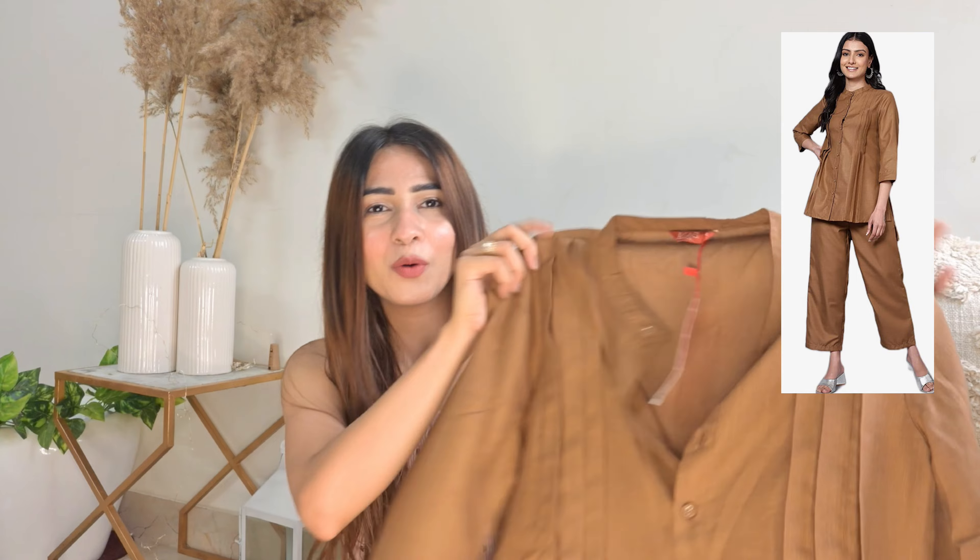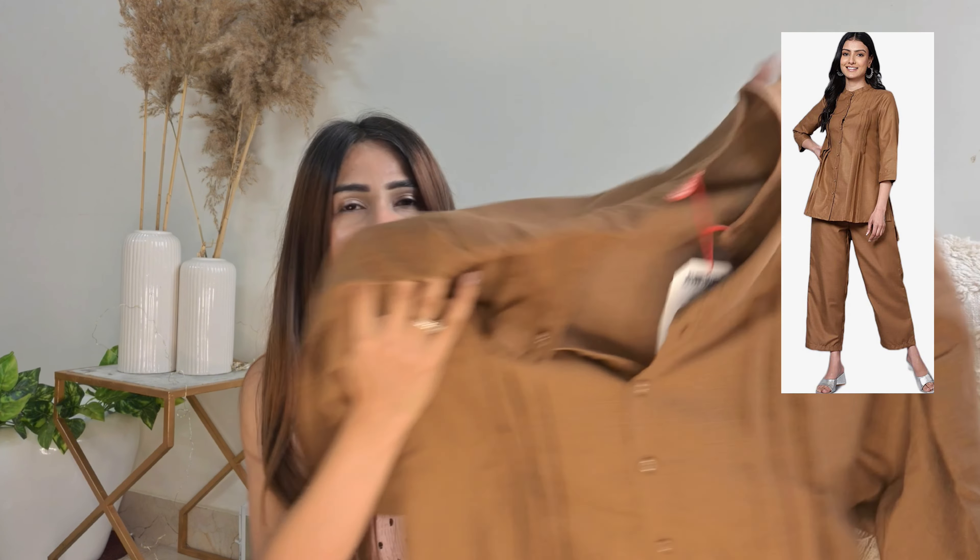Most of these outfits are from the brand Bani. I didn't know about this brand before, but when I started exploring them I really loved their collection — they're the kind of daily wear, cotton outfits. I'll show you the first one. It's really nice — a very rich brown color and it's a coord set.